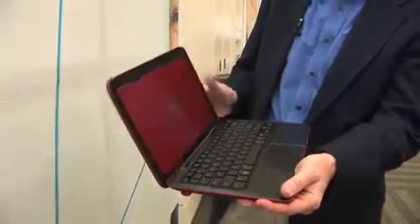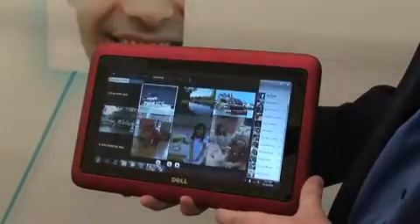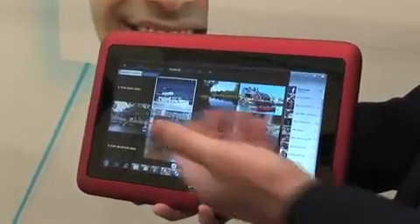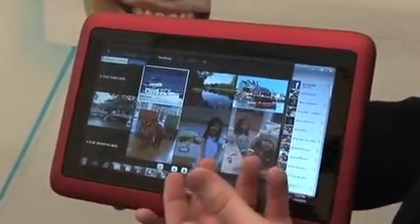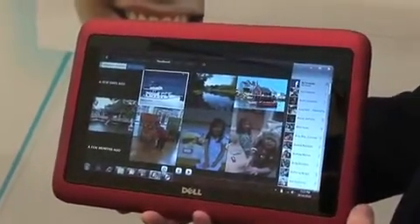I want to take you through some of the things that you can do with a device like this. We can jump over here to our photo application, and this has got all my Facebook friends here. I've pulled in the friends and their photos. It will pull them in in real time, so I can see the latest photos of my friends and keep in touch with them that way.